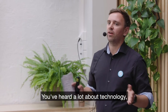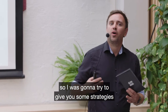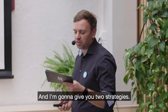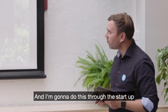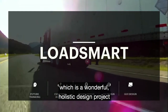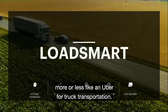You've heard a lot about technology and sustainability today and they're quite complex terms. So I'm going to try to give you some strategies to get a grasp, basically. That's my goal here. I'm going to give you two strategies, and I'm going to do this through the startup LoadSmart and use that as a lens — a wonderful holistic design project that Eggs contributed to, creating something more or less like an Uber for truck transportation.